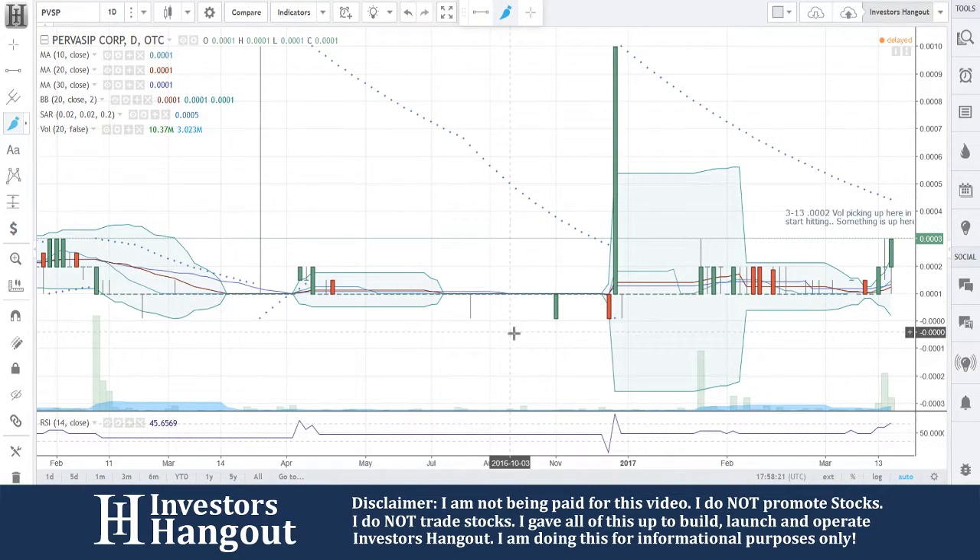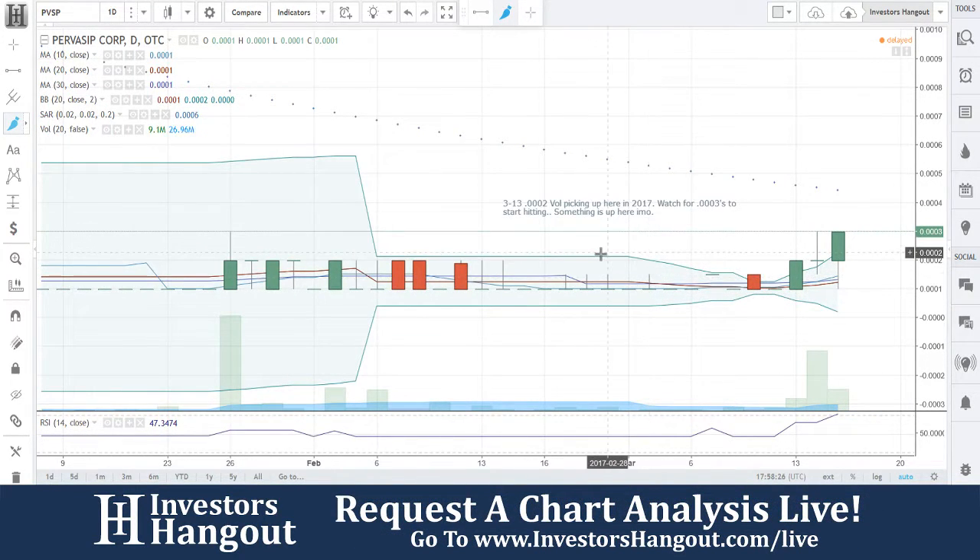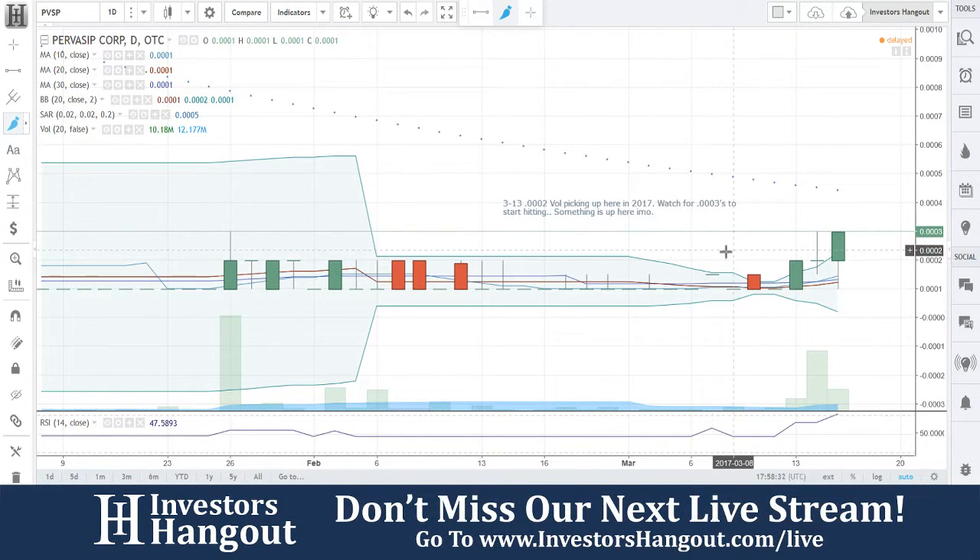It's been really quiet for so long, and what did I tell you? Watch for the 0003s to start hitting, and you're getting it. I said 0002, volume picking up here in 2017. Watch for the 0003s to start hitting. Something is up here, in my opinion.